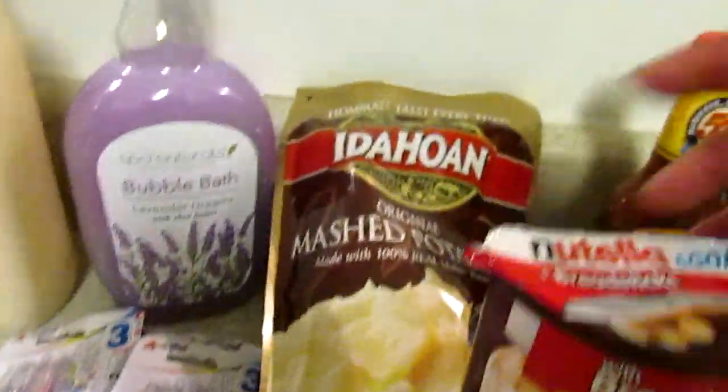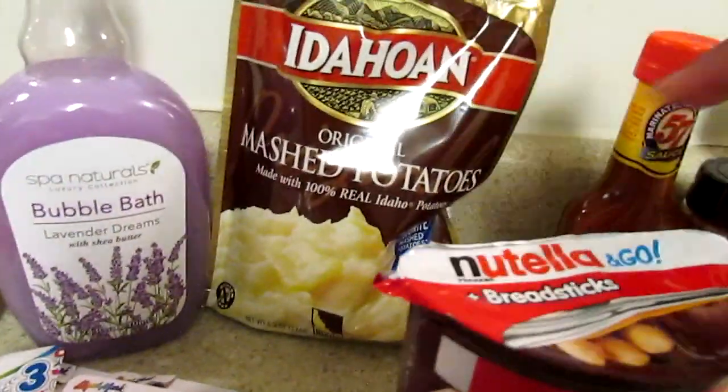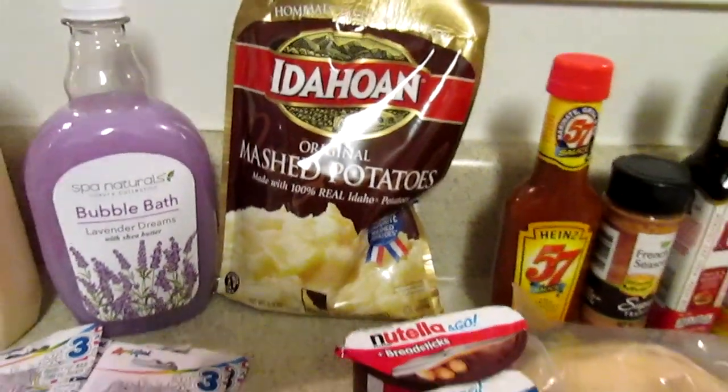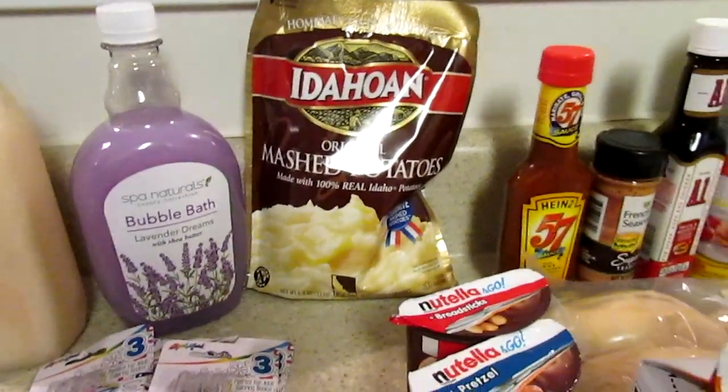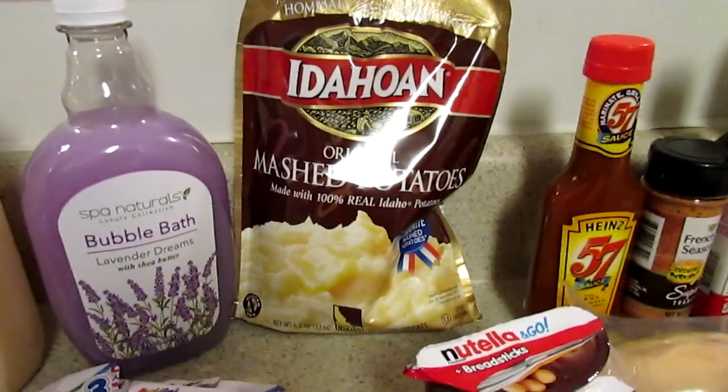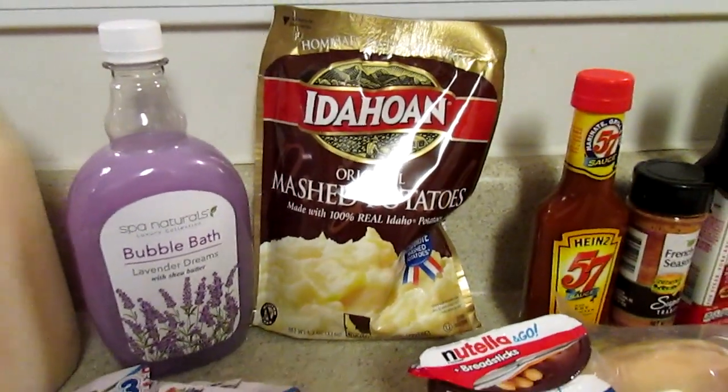I also picked up Nutella and pretzels for JJ — he likes that, especially with the breadsticks. Then I picked up two bags of the Idahoan mashed potatoes, the original. I'm actually cooking one now because I made a roast slow-cooked in the Cosori, which is like an Instant Pot.